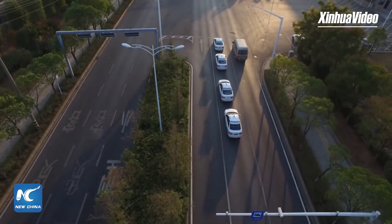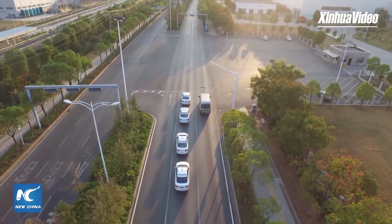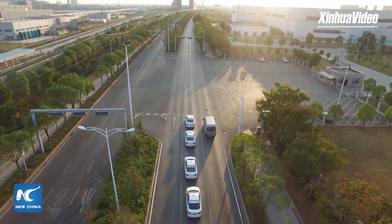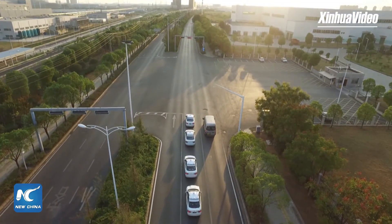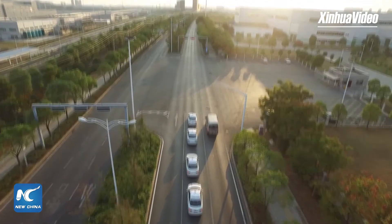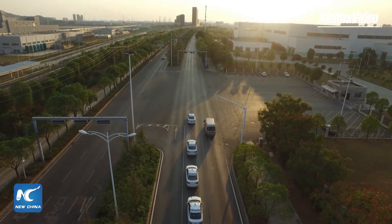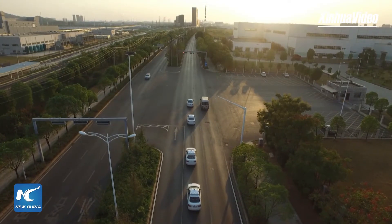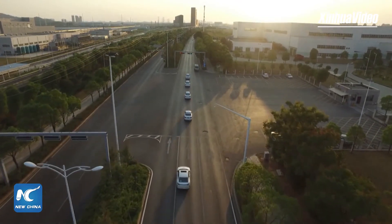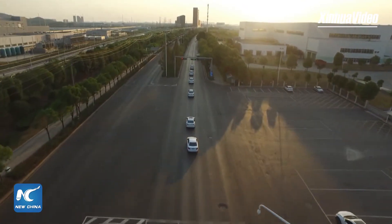Is there any 5G technology used in the robot taxi? Yes, of course. We use 5G technology to enable our V2X technology, which enables very good communication between cars and everything around them. For example, we can get traffic light information via V2X. So when it comes to a traffic jam, how will our self-driving taxi overcome it and save passengers' traveling time?